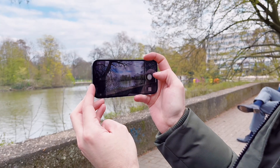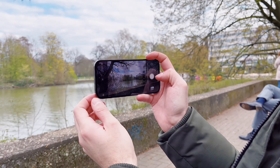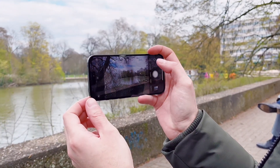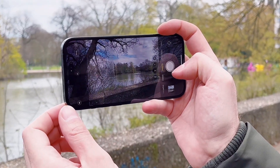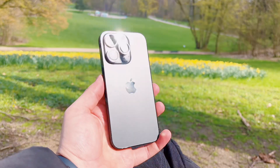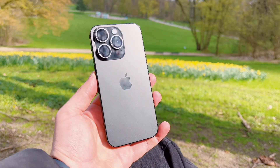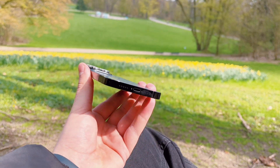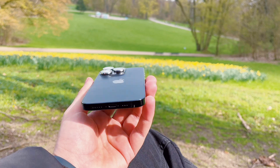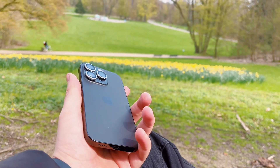128GB seems a little meager when you consider how much room users these days need on their phones, particularly when capturing all those high-resolution 48MP pictures and 4K videos. The fact that a lot of users seem to be specifying additional capacity for their iPhone 14 Pro indicates that Apple could stand to be more generous going forward.